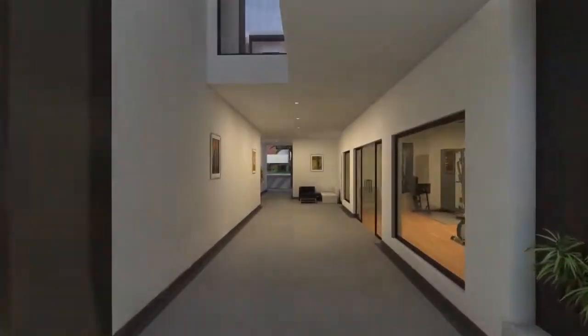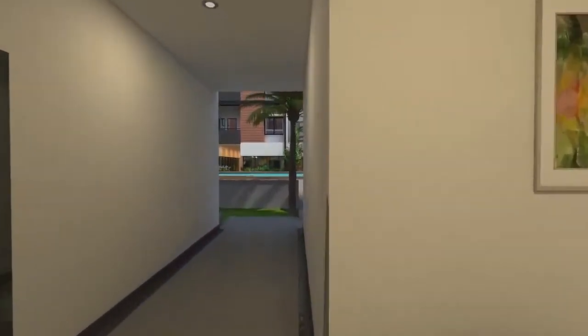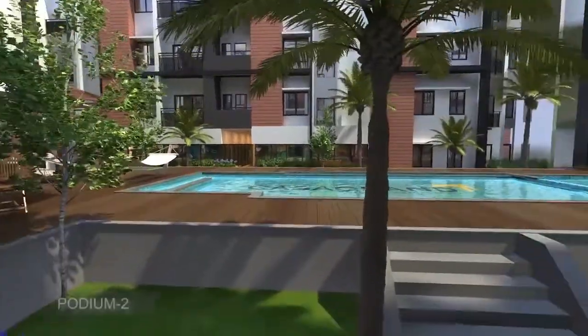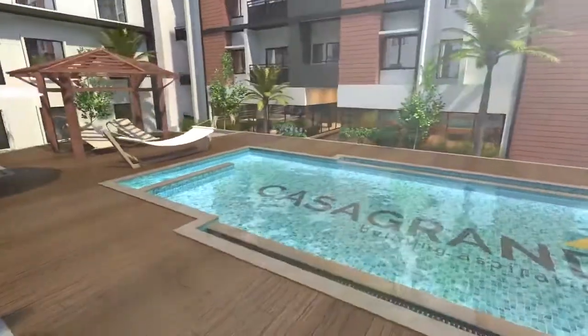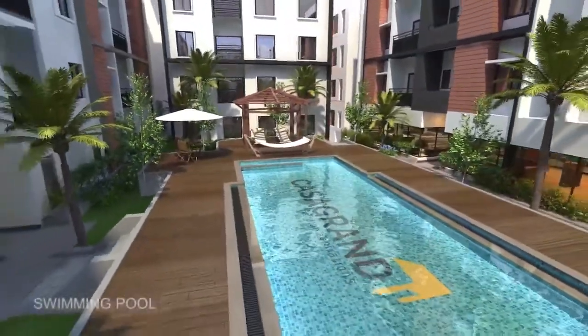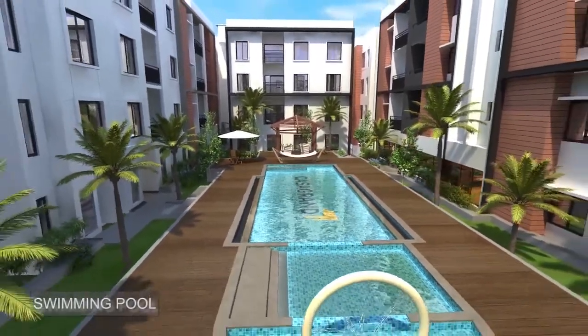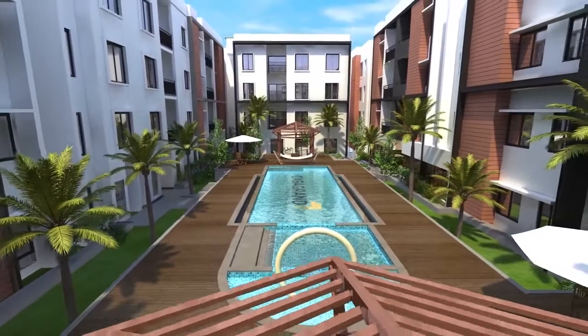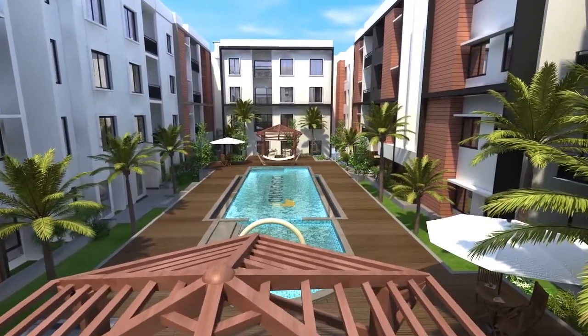Hit the well-equipped gym, burn those extra calories and remain fit for life. Dive into the inviting swimming pool and release all the stress from your body. Define your own style of living with a poolside party zone, paddle pool and interactive kids water play jets, and gazebos with group seating.